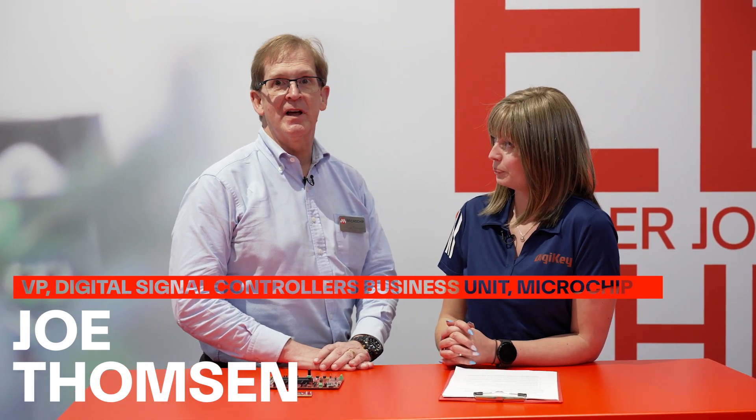My name is Joe Thompson. I've been at Microchip for 30 years now — this is my 31st year. I was a design engineer originally and designed our first flash microcontroller a really long time ago.